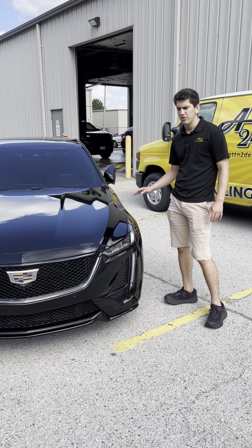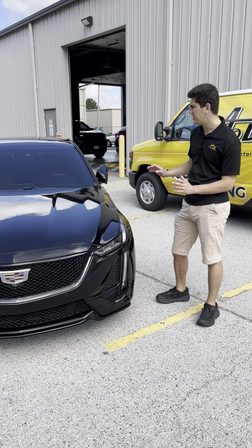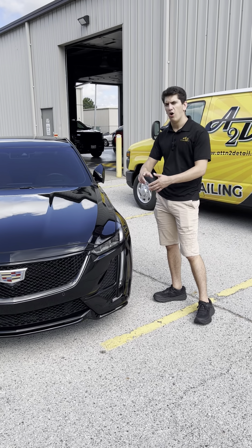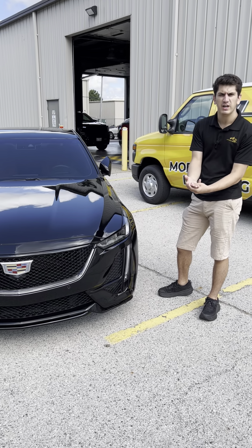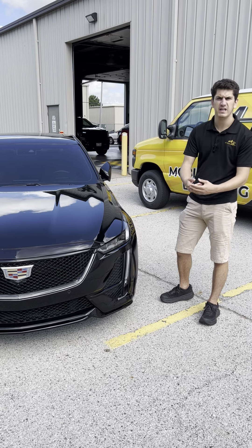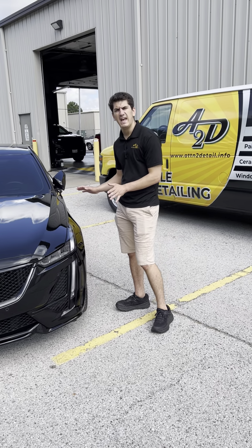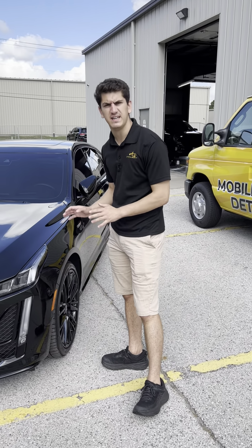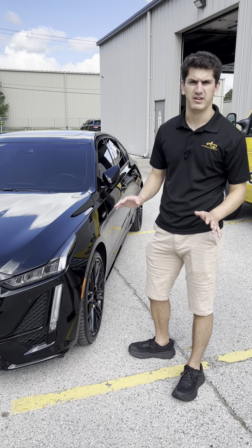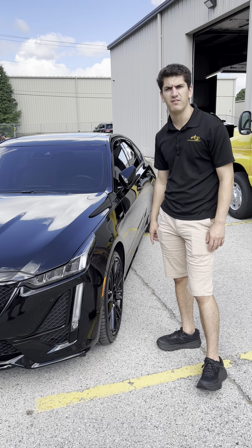Paint correction is the removal of defects on your clear coat. We start off with a two-step compound and cut to remove swirls, marring, white scratches, fading, oxidation, and other defects in the clear coat. With our one-step paint correction, we guarantee we're going to remove 40 to 70 percent of the defects in your paint.